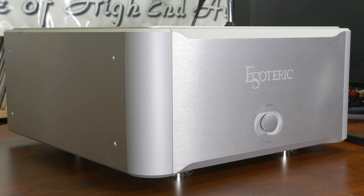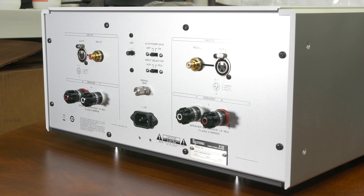Hello all. We have our Esoteric SO2, which was our demo — it never left our office. It's a Class AB power amp: 150 watts into 8 ohms, 290 watts into 4 ohms.